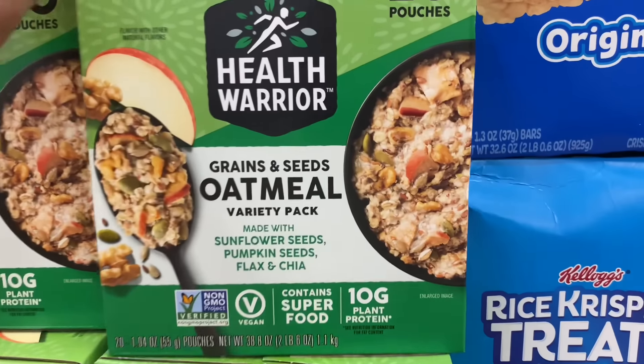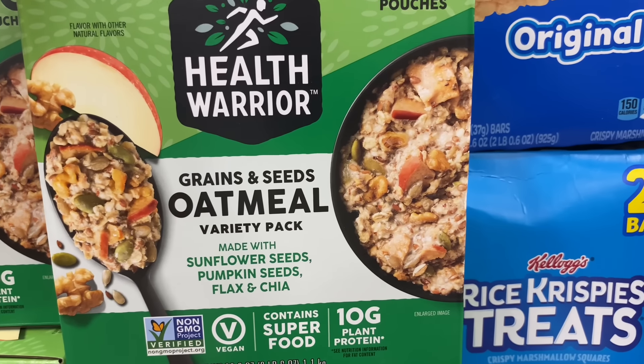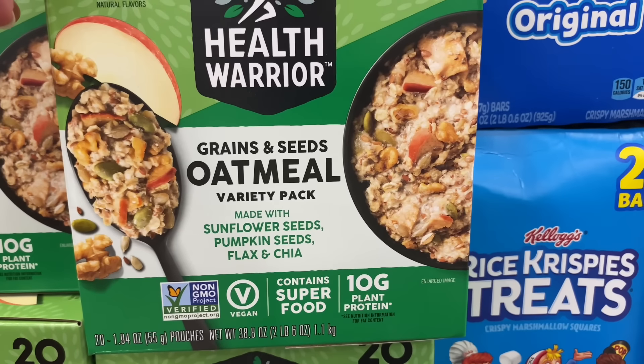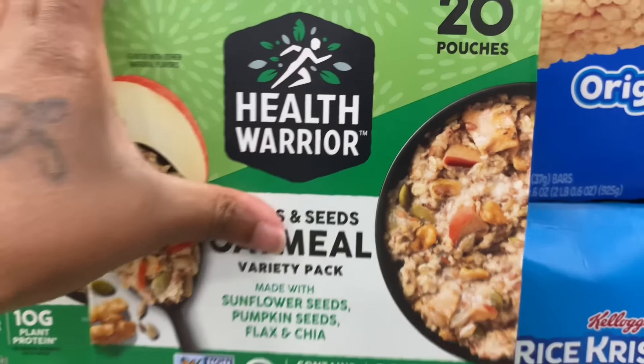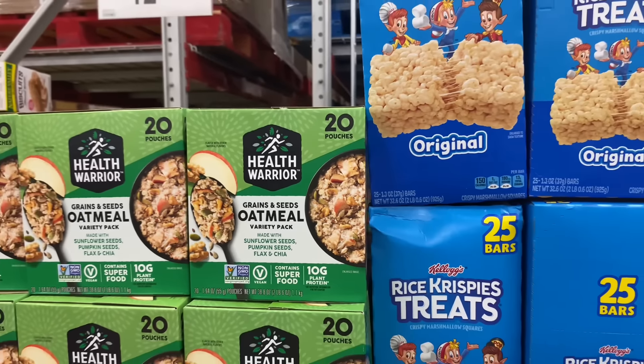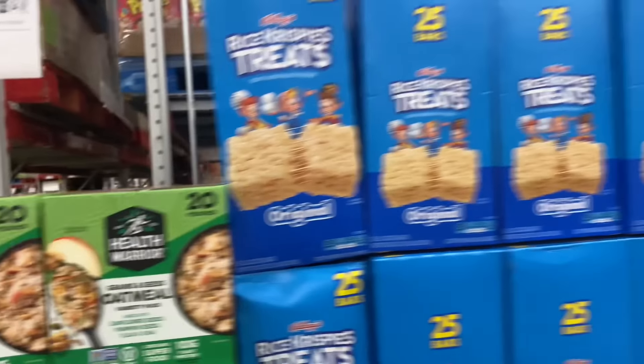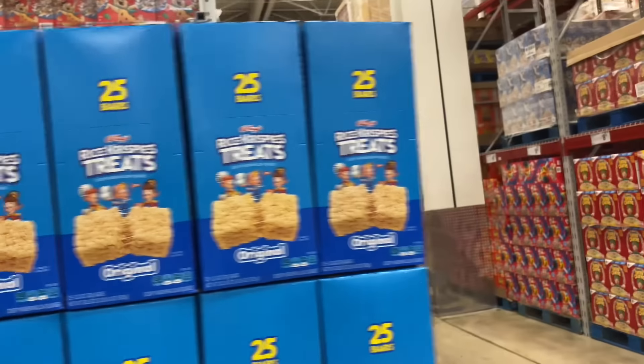I've never seen oatmeal like this — it says Grains and Seeds oatmeal variety pack, made with sunflower seeds, pumpkin seeds, flax, and chia seeds. Would y'all eat this? Comment down below. It's 20 pouches for $12.92 — of course I'm gonna try it. They got the Rice Krispie Treats, 25 bars, and they got the Reese's Puffs.